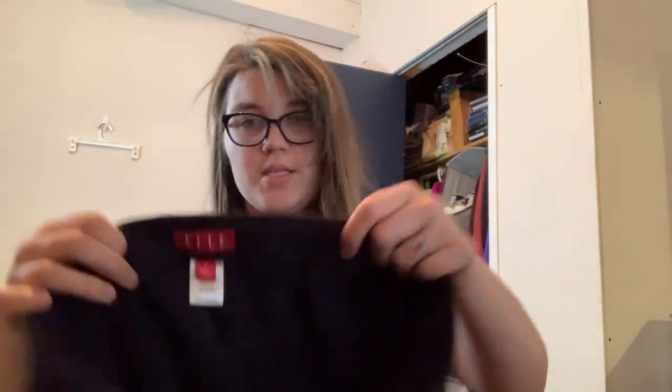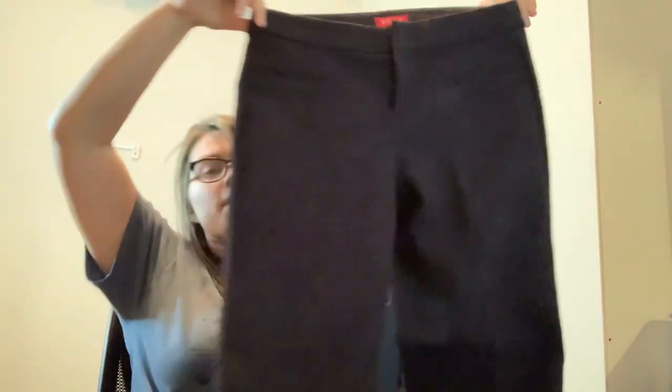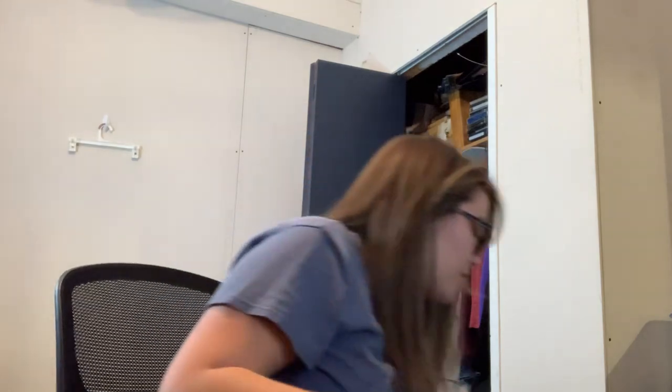This is L, size 4 — some pants. This will probably go straight to the donate because this brand does not do good for me, and those are not very exciting.